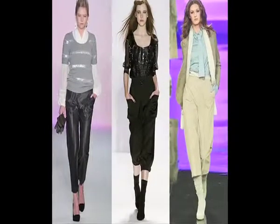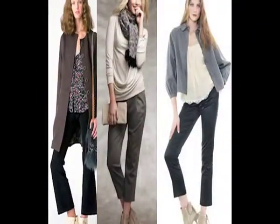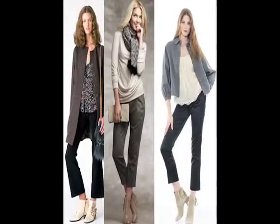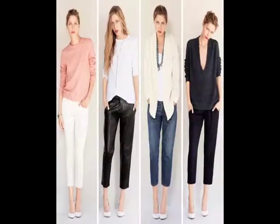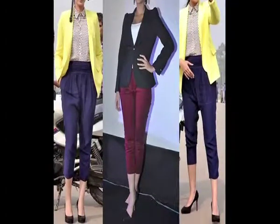If not long heels, at least low heels should be worn. One needs to be very careful about balancing colors between the pants, skin tone and footwear. For instance, dark cropped pants create high color contrast against a pale skin tone. Thus, to compensate, one needs to pair this up with low contrast footwear.